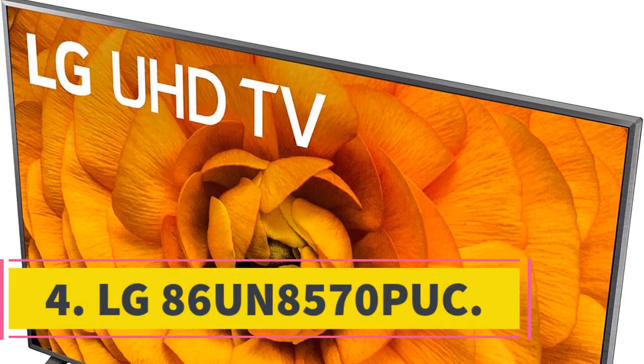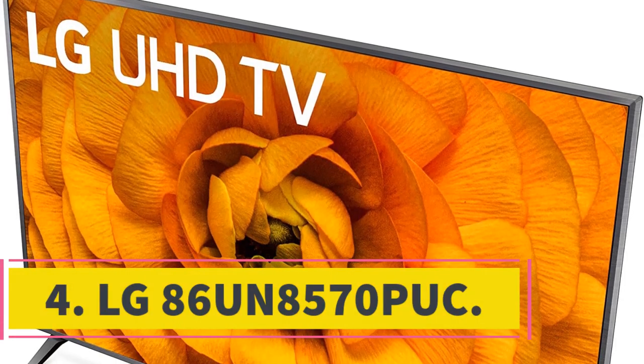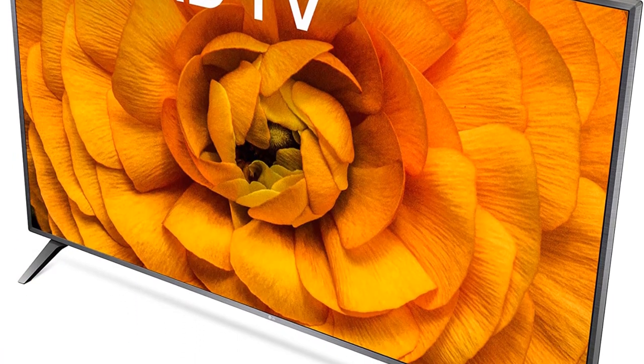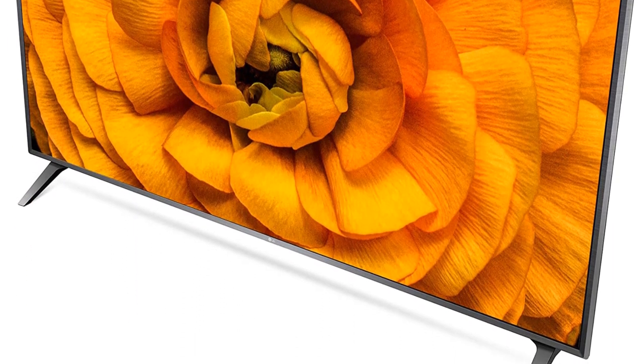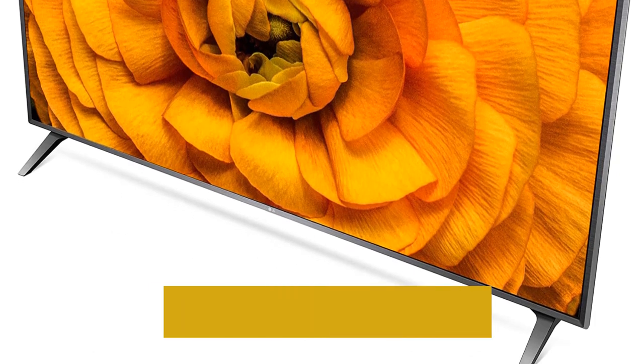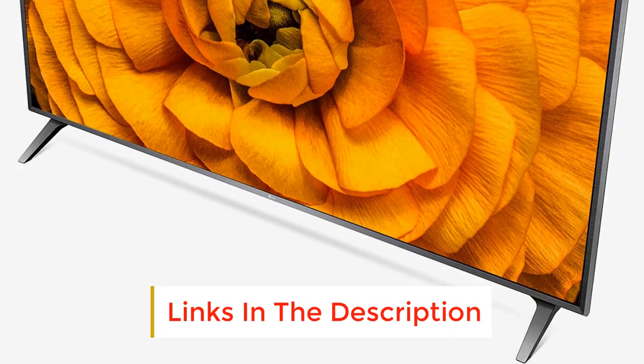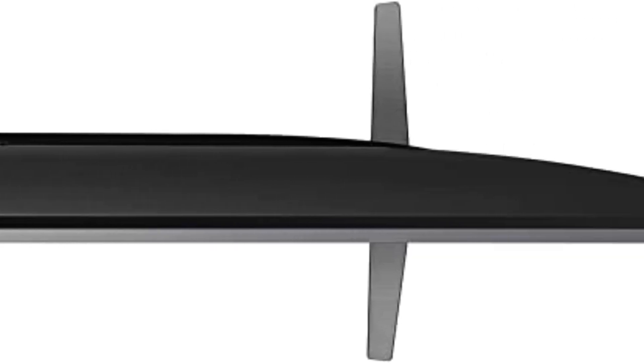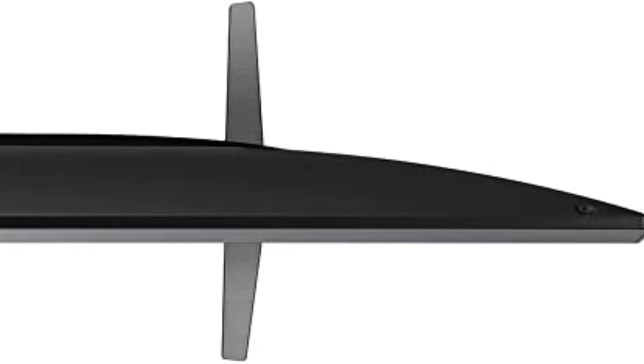Number 4: LG 86UN8570PUC. The LG 86UN8570PUC TV uses an ARM processor known as the Liquid Flash Memory, also referred to as the LDF. This processor speeds up the refresh rate and makes it possible for the TV to multitask by letting the user change the resolution from either high-definition or standard-definition. The second feature that makes it great is the wide viewing angle, which gives a clearer image.